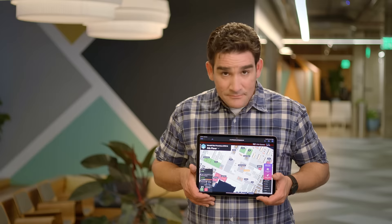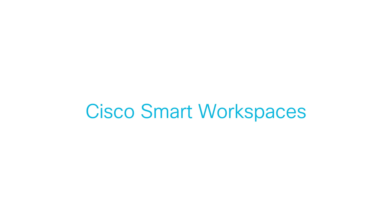So no matter if you are working at the office or in charge of it, Cisco Smart Workspaces is helping to make your workplace work a little harder for you. See you later!